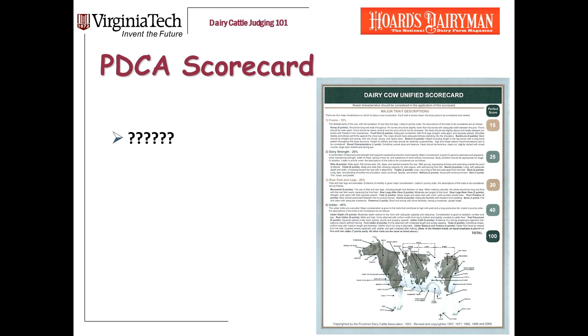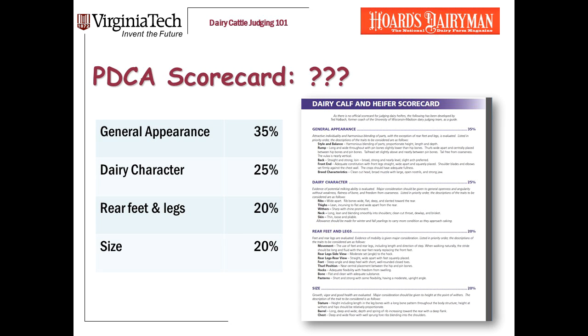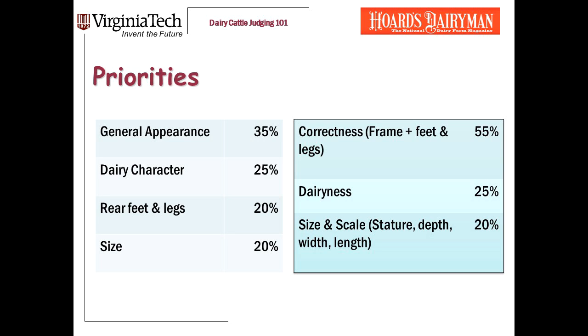The approach to dairy judging that we teach is based heavily on the PDCA scorecard. This is an official publication of the Purebred Dairy Cattle Association, and the relative weightings to different traits is based on research results. Unfortunately, there is no such official PDCA scorecard for judging heifers. Faculty and staff at the University of Wisconsin at Madison propose and distribute a scorecard for dairy calves and heifers that works quite well. At Virginia Tech, we take basically the same approach, but we organize it into three categories.